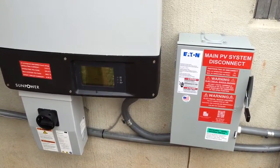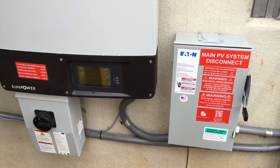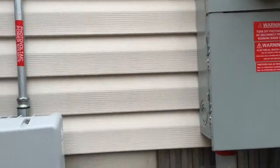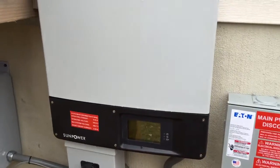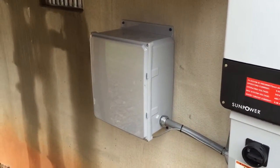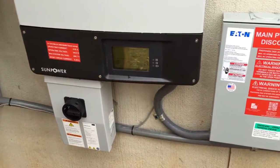Today is March 20th and this is the first day of the solar system going live. We have our two-way power meter installed by Duke, our main disconnect, our power inverter for PV solar, our DC disconnect, and our monitoring box which hooks up to the internet for data and records.